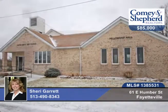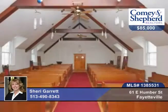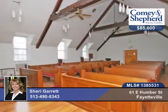Here's a beautiful church in the center of town and on a major corner, almost 3,000 square feet with sanctuary, support area, kitchen, beading hall and restrooms.